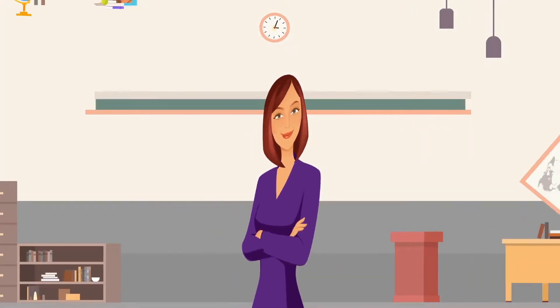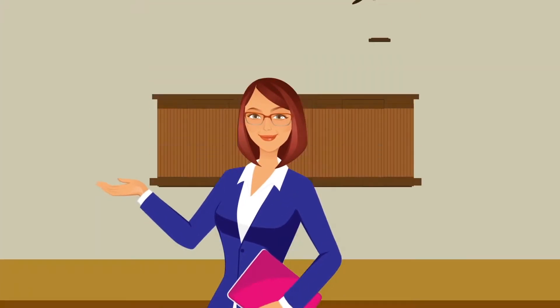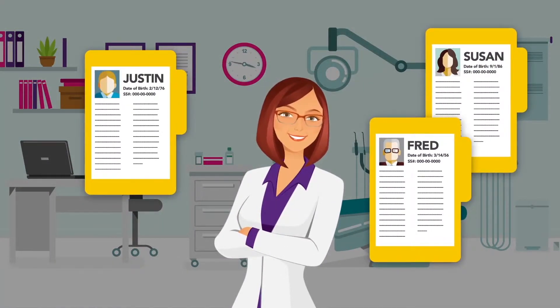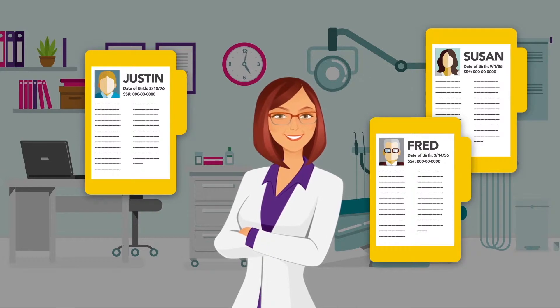Meet Sophie. Sophie's a dentist. She runs a busy practice and prides herself on keeping her patient data and business records safe.